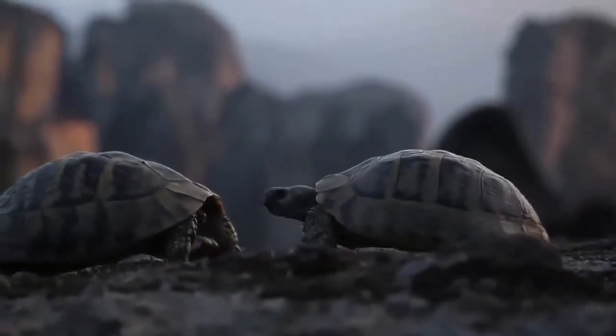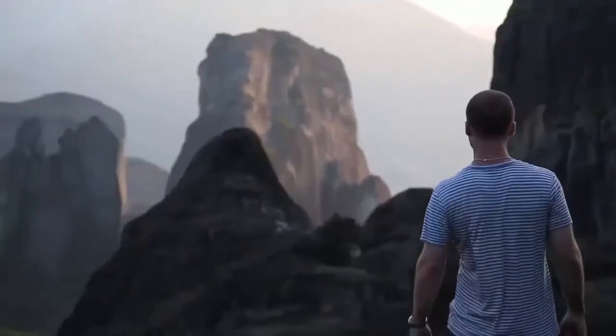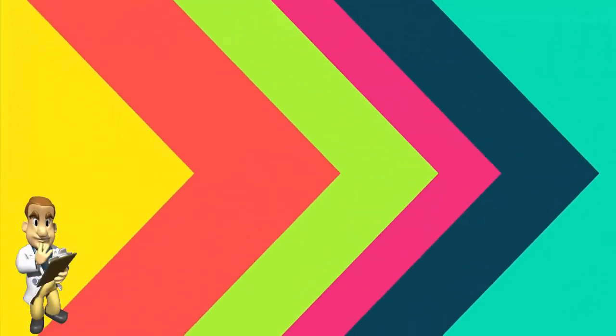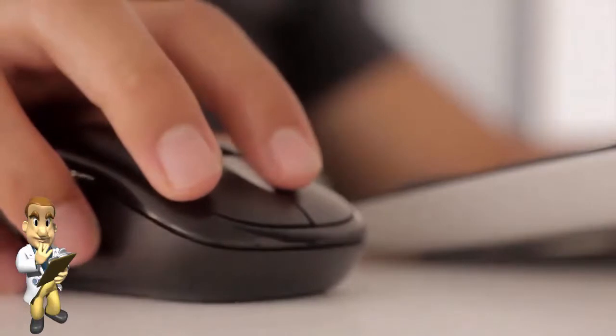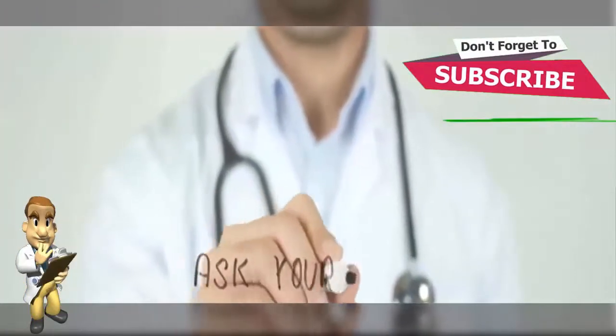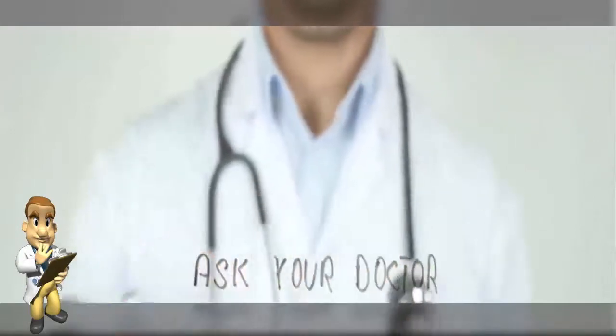Please note: the content provided in this video is not intended, nor should it be construed, as providing professional medical or nutritional advice. Do not rely on information provided in this video for your health problems. Instead, consult a qualified medical professional for advice.